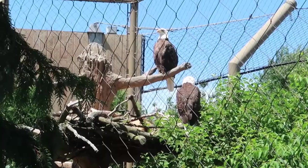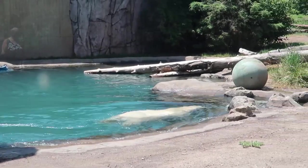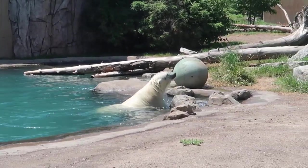The Buffalo Zoo is one of the best things to do in Buffalo with kids. There is also a new exhibit called Arctic Edge, which has two polar bear enclosures with underwater viewings for guests.